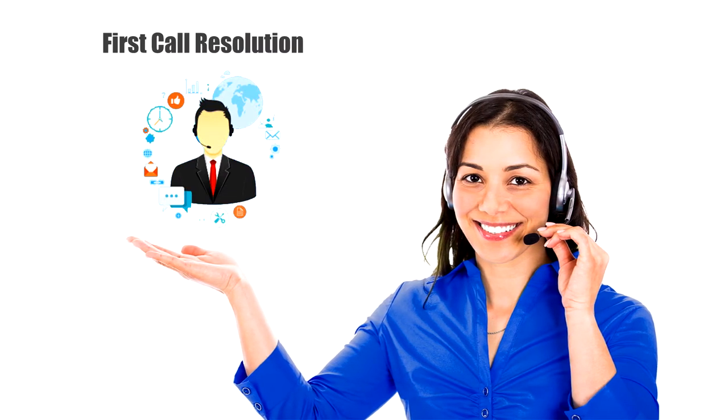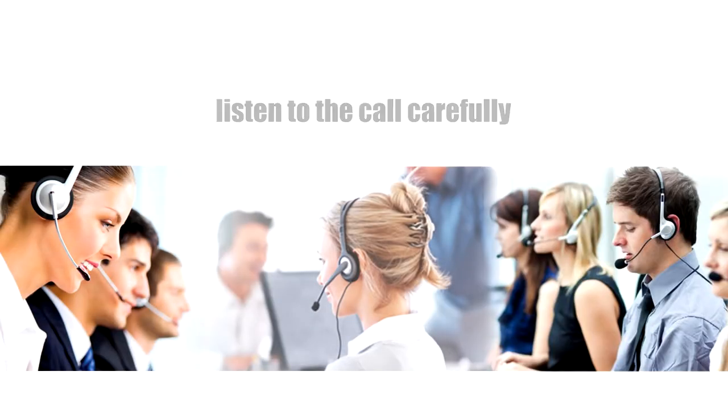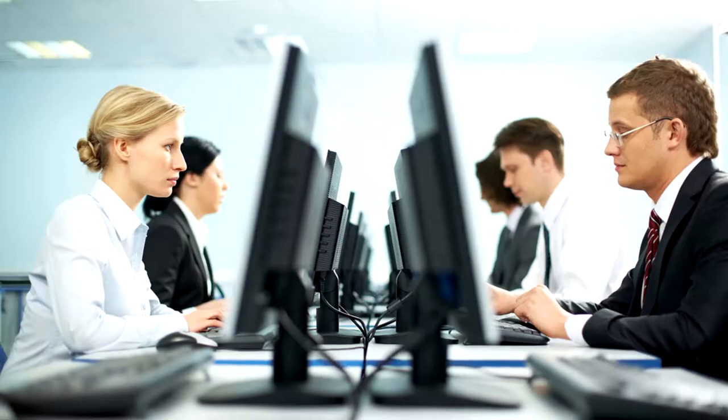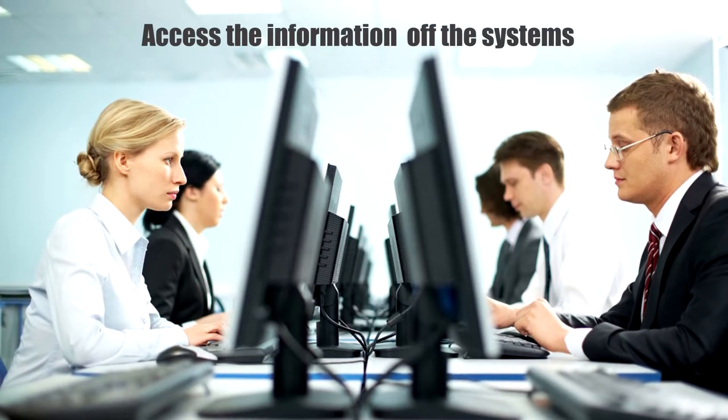One of the key expectations from a contact center is first call resolution. Among other things, the key success factor for this is to enable advisors to listen to the call carefully and provide the most comprehensive information to the caller in the quickest possible time. The prerequisite for this is ease of access to the information in the systems.